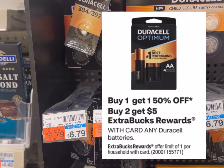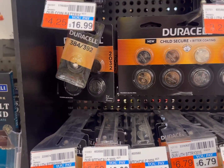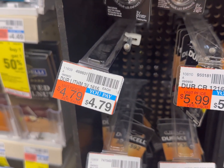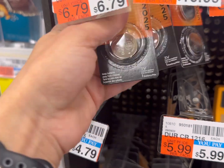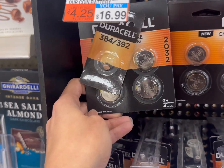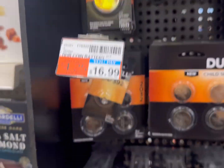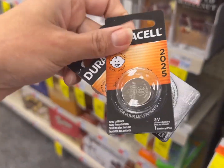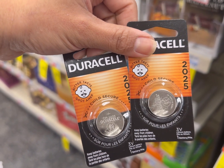The next deal is the Duracell battery deal. The promotion is buy two and get back $5 ECB, with a limit of one time, and it's on sale buy one get one 50% off. The cheapest product is $4.79 each, but in my store it's completely out of stock. I'm currently casing the CR2032 battery at $6.79 each — that battery works for most car remotes. If you buy two at $6.79 each, your total is $10.18, and you get back $5 ECB, so your final cost is $5.18, or $2.59 each.